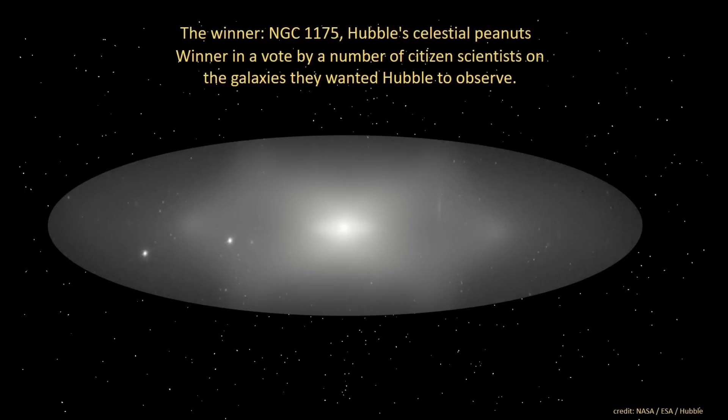Hi! Many astronomers think that this galaxy, called Hubble's celestial peanut, is the single most fascinating object in the entire universe. Its formation is a mystery. Not even a single hypothesis has been proposed as to its origin. It cannot be an outcome of a random collision of galaxies because its shape is too clear, sharp, and perfectly symmetrical.